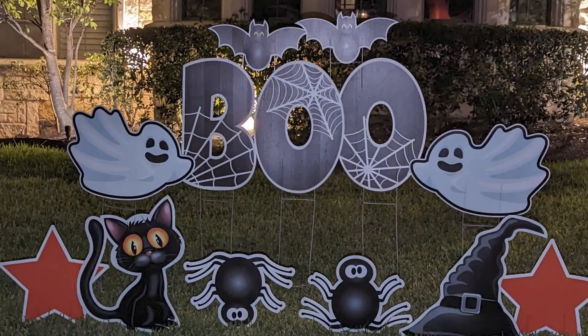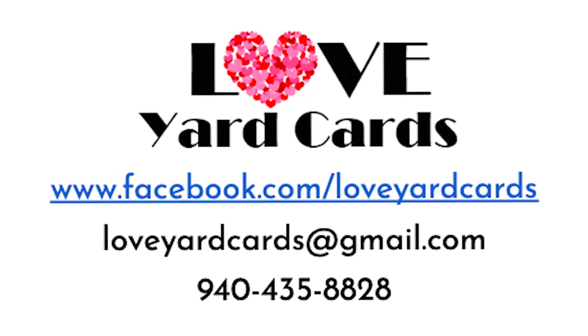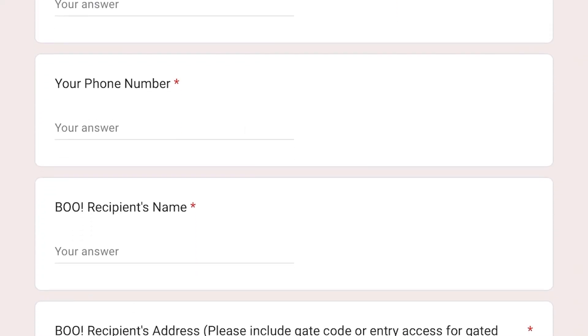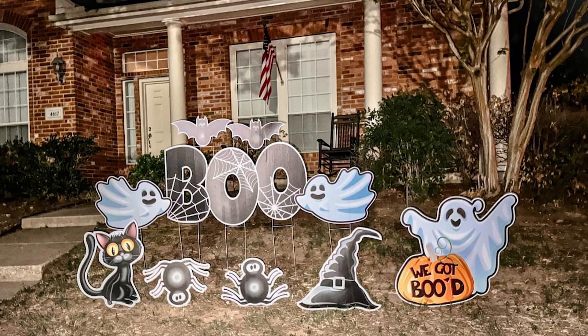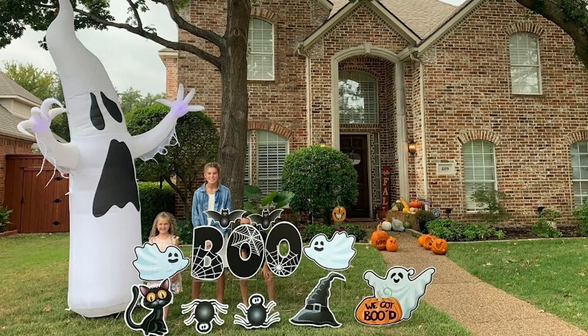A quick thanks to our sponsor for this show, Learning Express — they sell toys, games, books, and more, located in the Shops at Highland Village. Freaky just got fabulous with the Got Booed PTSA fundraiser. PTSA has partnered with Love Yard Cards — it's $50 per scare and each one sends $5 to the PTSA. Decide who to boo, write down their address in Flower Mound, type PTSA into the blank for organization, and scan the QR code for the form. Each Boo includes Halloween yard cards, a personalized bucket of sweets, and six cake pops from Once Upon a Dream Sweets.